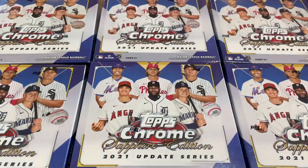Hi everybody, welcome back to a brand new video. Today we've got a new release — actually two releases today. We've got the brand new 2021 Topps Chrome Update Sapphire.